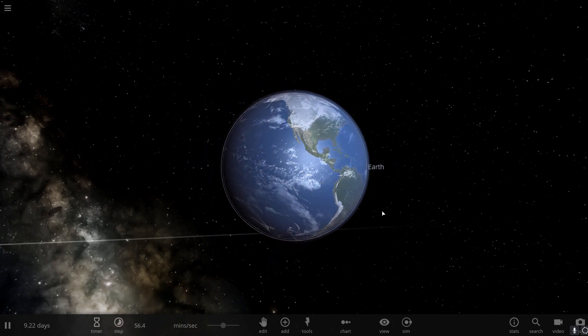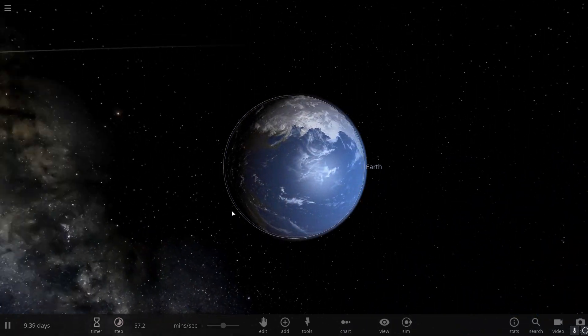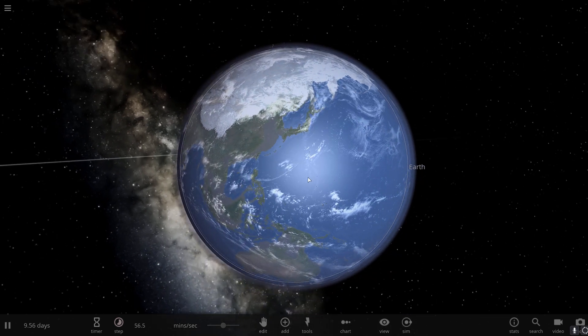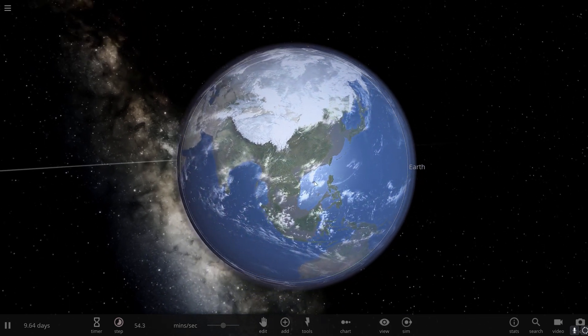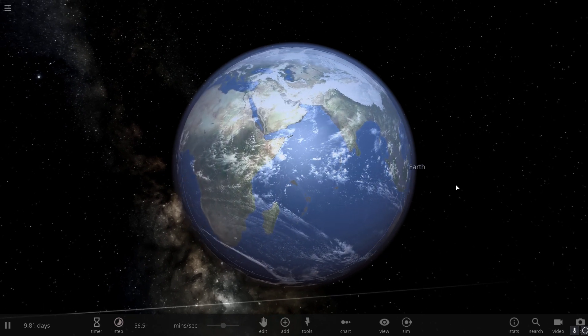Water seems to be present everywhere already — but sometimes it's trapped inside with no means of being released. Our planet found a way to release that water onto the surface, ending up with the beautiful ocean we see today.